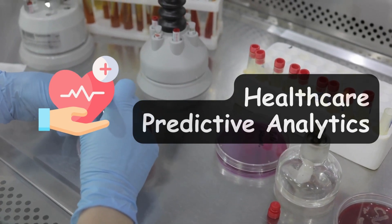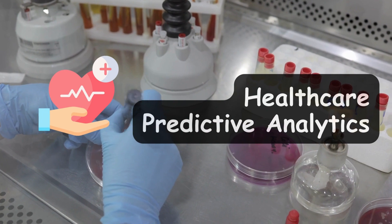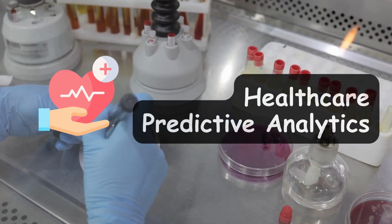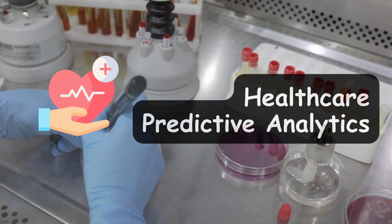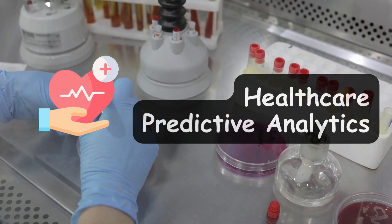The next type of project is healthcare predictive analytics. Healthcare is embracing data science to enhance patient care. Projects involving predictive models for patient outcomes, disease diagnosis, and resource allocation are in high demand, and doing one of these projects can be really valuable for your resume.